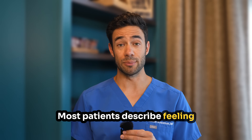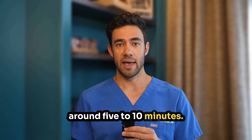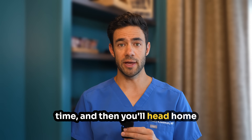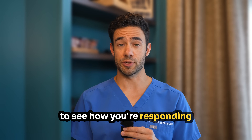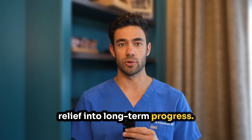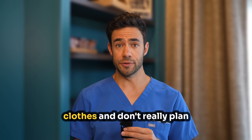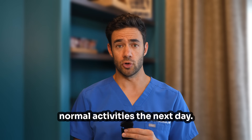Most patients describe feeling pressure rather than sharp pain during the injection itself. The whole procedure takes around five to ten minutes. After the procedure, you'll rest briefly in our recovery area while we make sure you're doing well. We'll get your vitals one more time and then you'll head home with clear aftercare instructions. Our team will follow up with you to see how you're responding and coordinate your next steps in rehabilitation. We typically advise someone to come with you, and we advise you to wear comfortable clothes and not plan on any physically strenuous activities for the rest of the day. Most people can return to normal activities the next day.